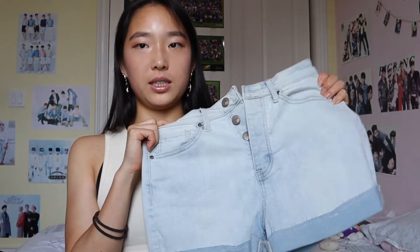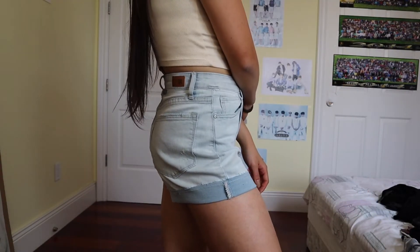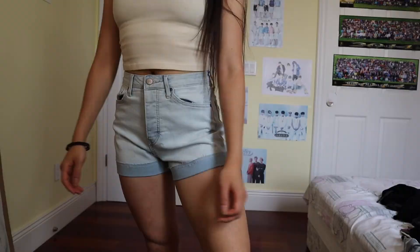The last clothing item is these denim shorts from Tilly's. I really wanted a pair of denim shorts — they're great for summer and they won't overheat you like the faux leather ones, so I'll probably be wearing these soon.